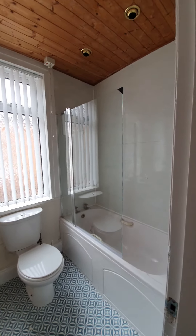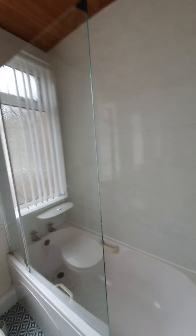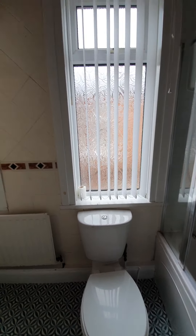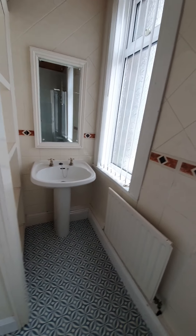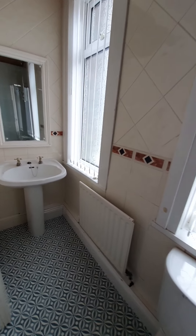The bathroom has had a new shower fitted, so you've got an electric shower over the bath. There are two double glazed windows in this room, a sink, and some shelf storage as well.